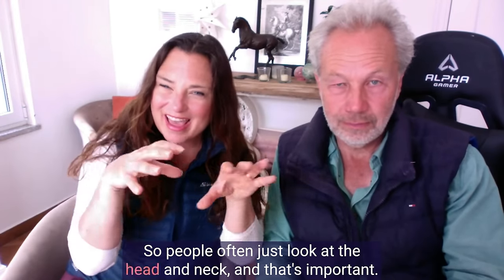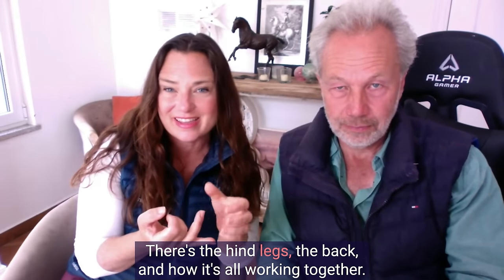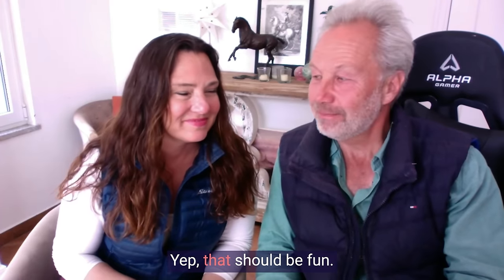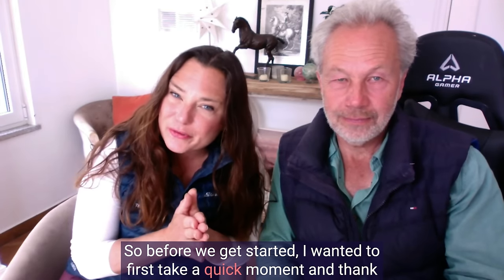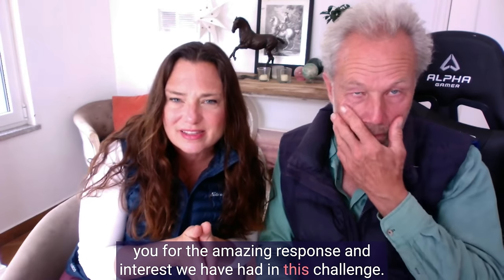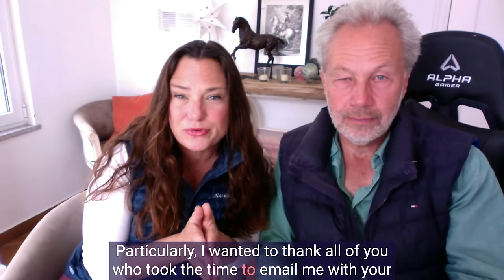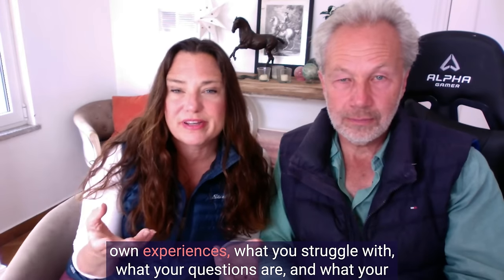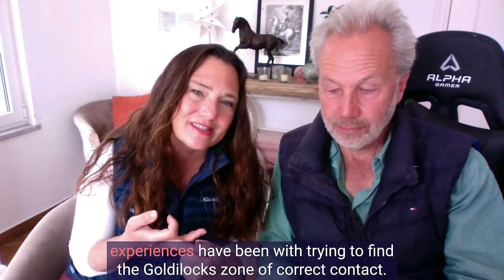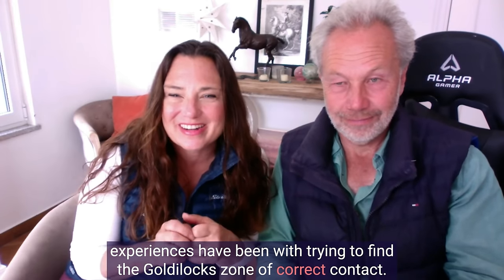People often just look at the head and neck, and that's important, but it's not the only important component. There's the hind legs, the back, and how it's all working together. Before we get started, I wanted to thank you for the amazing response and interest in this challenge. I especially wanted to thank all of you who took the time to email me with your own experiences, what you struggle with, your questions, and your experiences trying to find the Goldilocks zone of correct contact.